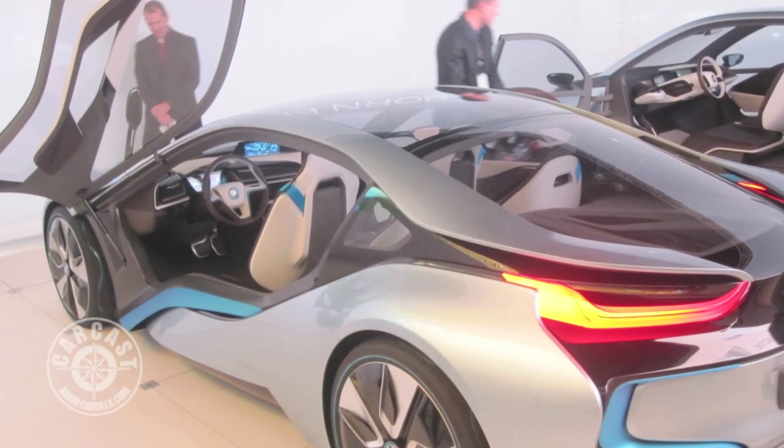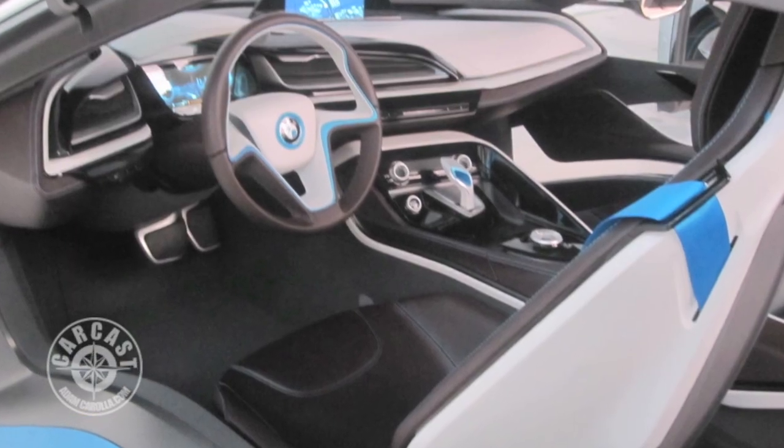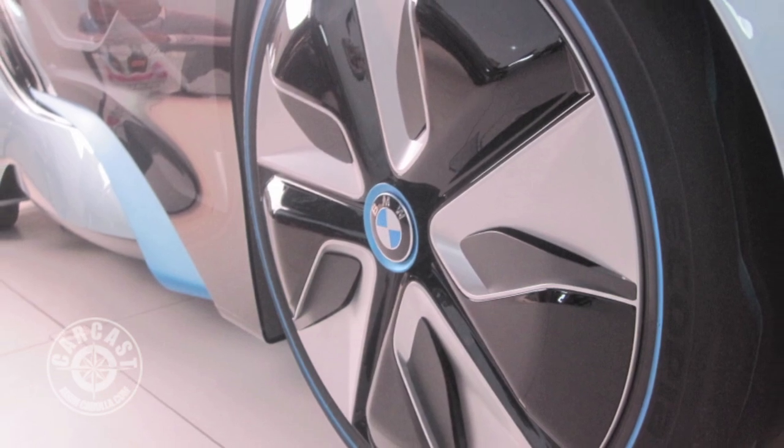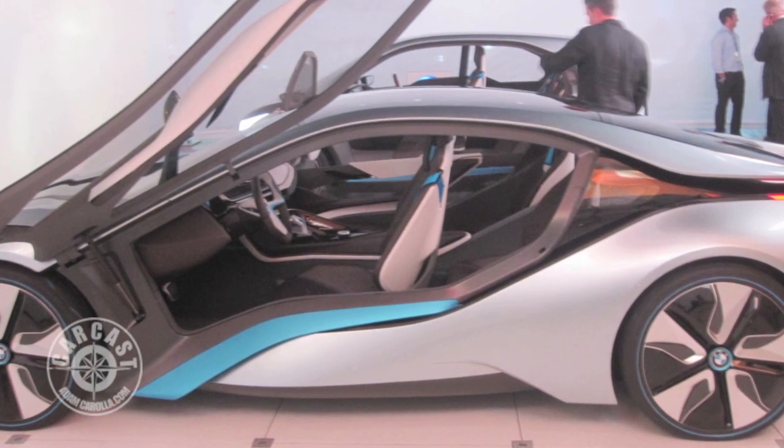What does this car claim to do? This is a PHEV — a plug-in hybrid electric. It has two motors. The same motor that's in the i3 will be driving the front wheels, and then has a small three-cylinder gas motor driving the rear wheels, so you have all-wheel drive. The two motors operating together, if you want to accelerate quickly or travel at high speeds, have roughly just short of 400 horses. Zero to 60 well under five seconds.